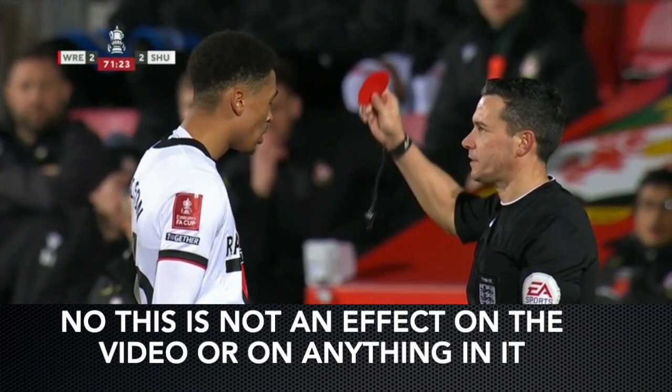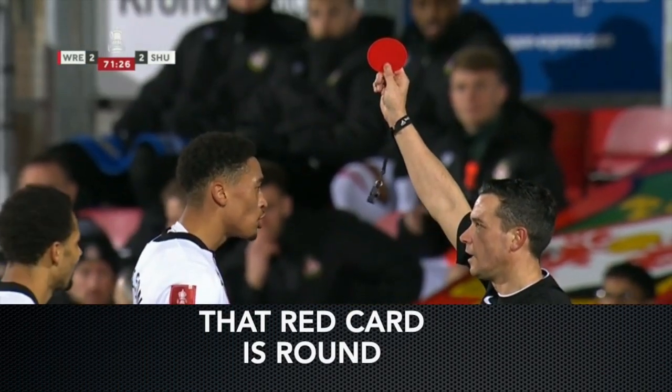No, this is not an effect on the video or on anything in it. That red card is round. So why is the card circular?